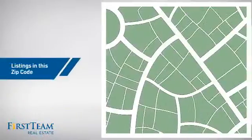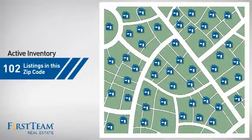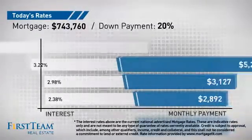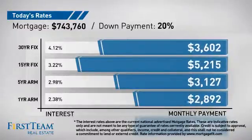Wondering how it stacks up against the competition? There are now just over one hundred homes on the market within this zip code. If you're thinking about getting a mortgage for this property, you could be looking at these options with regards to current interest rates and monthly payments.